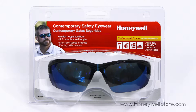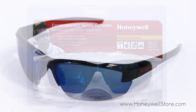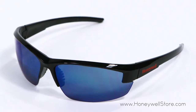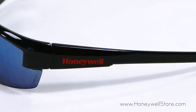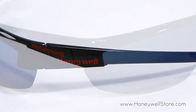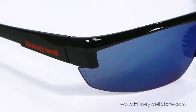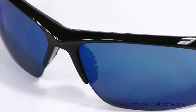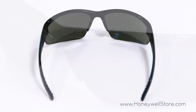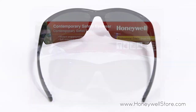The Honeywell Mercury Safety Eyewear with black frame and blue mirror lenses offers protection with a panoramic field of vision. The wrap-around design with a sturdy frame is flexible to provide a comfortable yet snug fit, and the nose piece is soft and flexible to conform to almost any nose shape. Soft padding runs the length of the temples for added comfort, and these glasses meet both ANSI Z87 Plus and CSA Z94.3 standards.